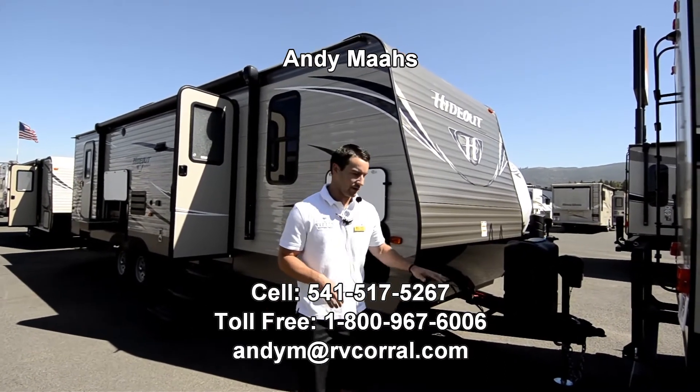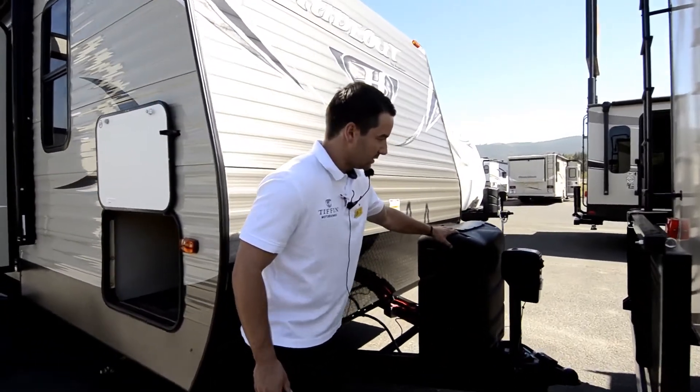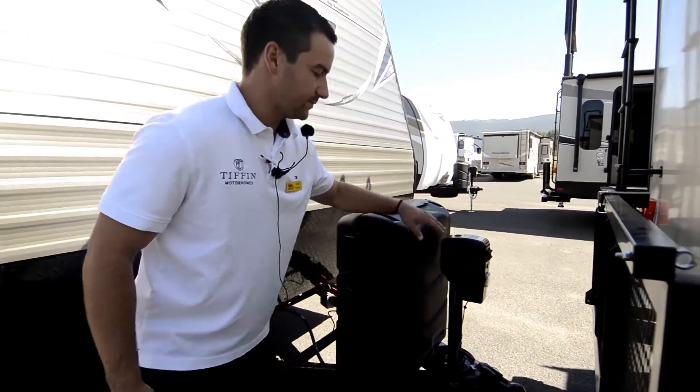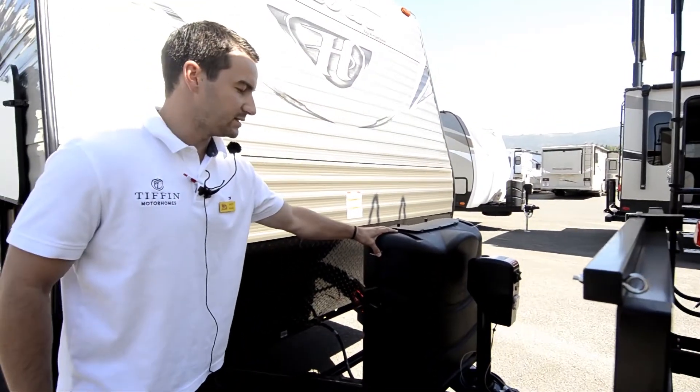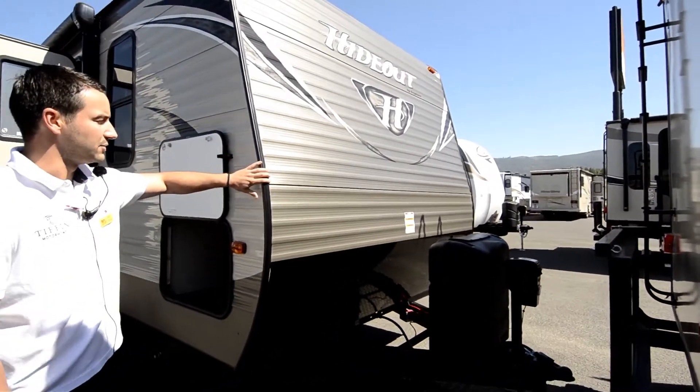We're going to start up front here. We've got the automatic hitch jack — just an up and down button here. We've got our two propane tanks here, and it comes with two batteries on the front. This one does have the rolled metal outside.